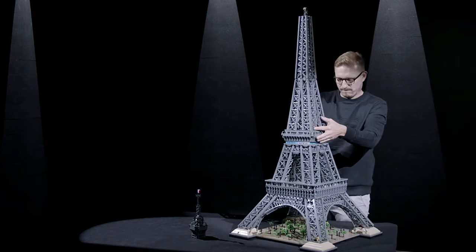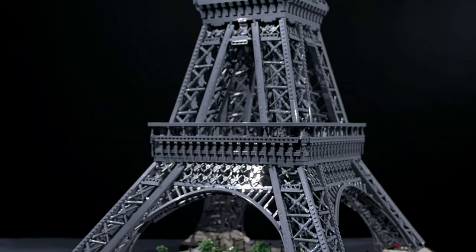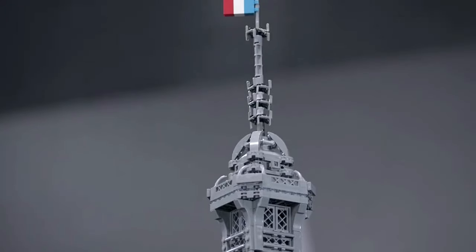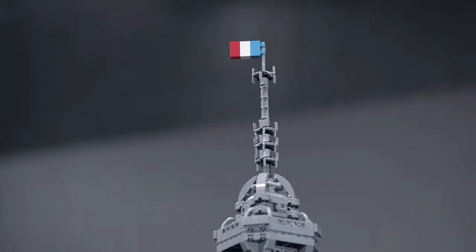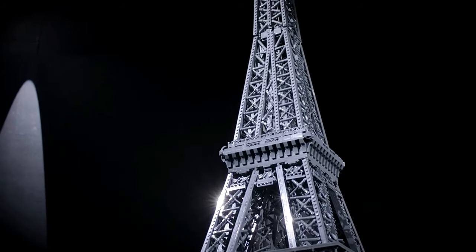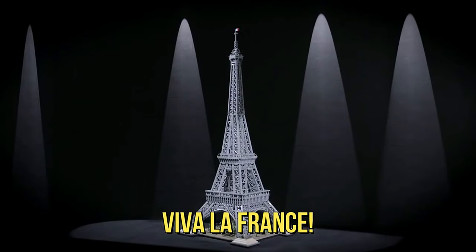The model is intricately crafted in four sections, mirroring the original Eiffel Tower's design. Take a look at the meticulous landscaping, observation platforms, elevators, and broadcast tower, all crowned with the iconic French flag. Don't forget to illuminate it with lights when the sun sets. Viva la France!